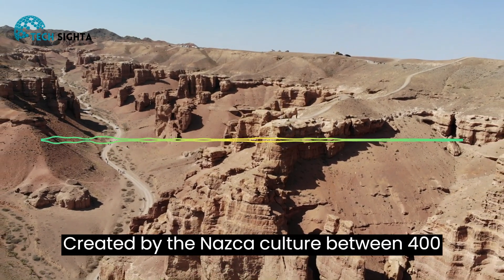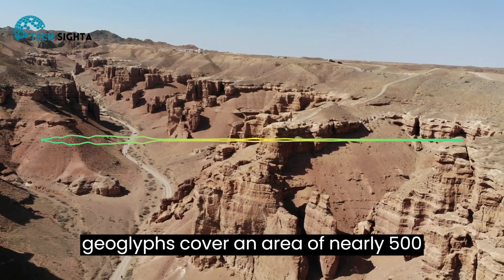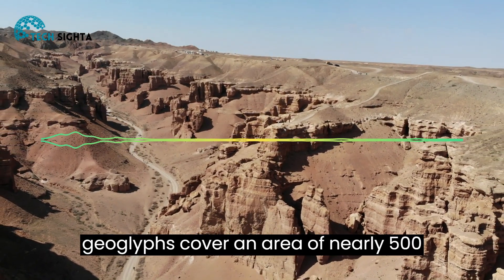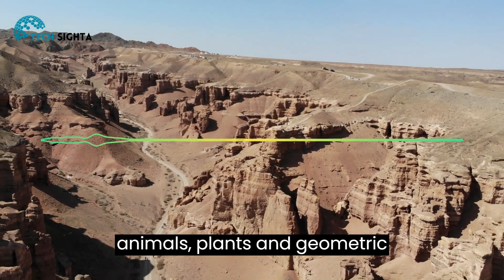Created by the Nazca culture between 400 and 650 AD, these enormous geoglyphs cover an area of nearly 500 square kilometers and depict various animals, plants, and geometric shapes.